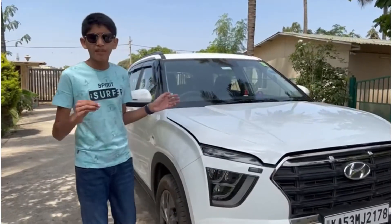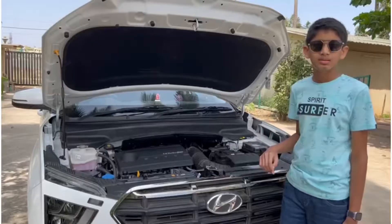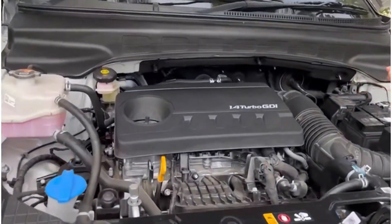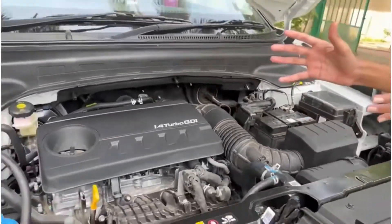Let's check out the details of the car. First, let's see what's under the hood. This car is powered by a 1.4-liter turbo petrol engine. It produces 140 horsepower and 250 Newton meters of torque. The engine bay layout is very compact and well insulated.